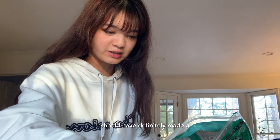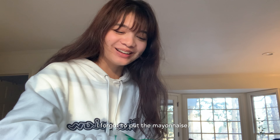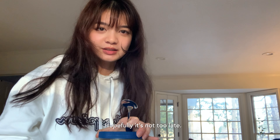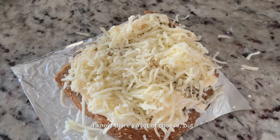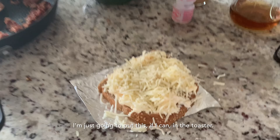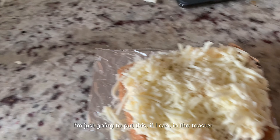Just on top. I should have definitely made a larger hole. I forgot to put the mayo — hold up, let me try to put it okay, hopefully it's not too late. Oh my goodness, I should have done this before. I know there's a lot of cheese but that's okay. I'm just gonna put this in the toaster.